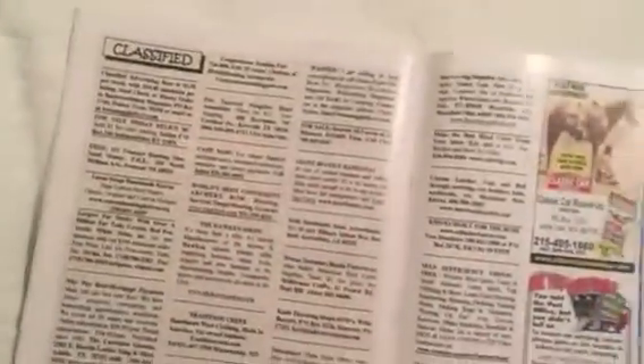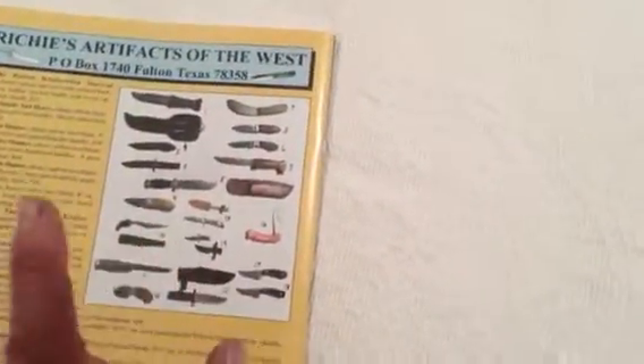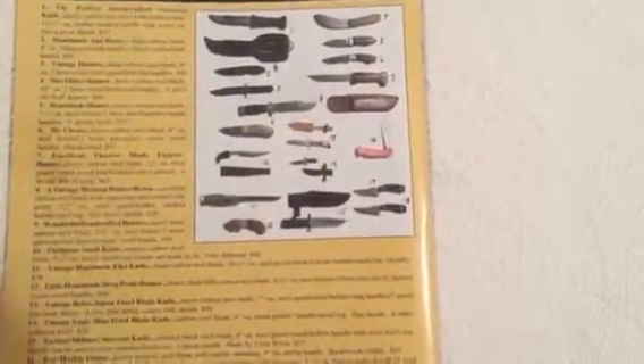Every issue has a classifieds section in the back. They also always have different books that they sell for the magazine. On the very back cover they always have Richie's artifacts for sale — he always has some really cool stuff, a lot of Moras, high carbon knives, skinning knives, and whatever.